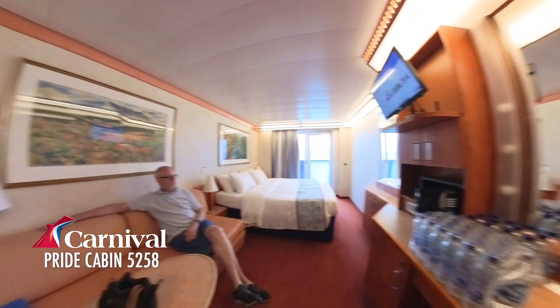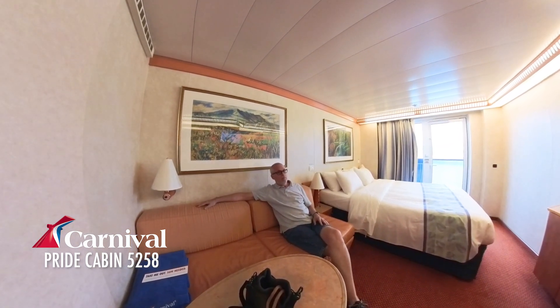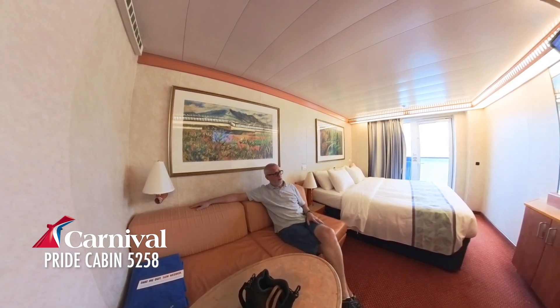And just for you — tip number four. Welcome to room 5258 on the Carnival Pride.